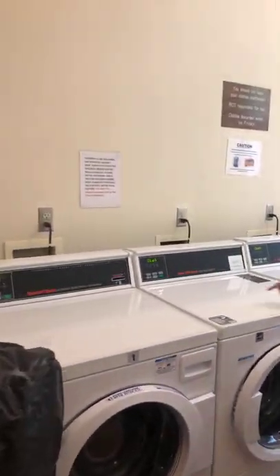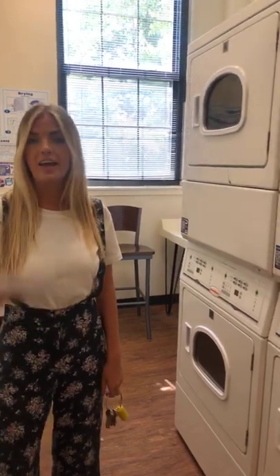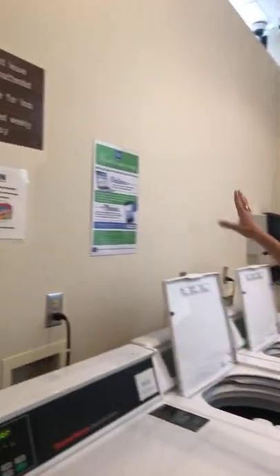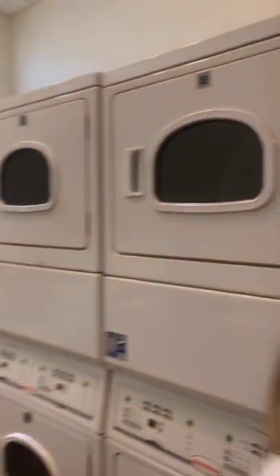As you can see there are little scans and numbers on all of our machines because we use an app called Laundry Alert, which is very convenient. Instead of having to come down and check if anything's available or sit and wait for your laundry, you can just put in the machine number you're using and it'll send you notifications and let you know when your stuff's done. It saves you a lot of time and we have the app information on the wall so when you're here you can just look and add it.